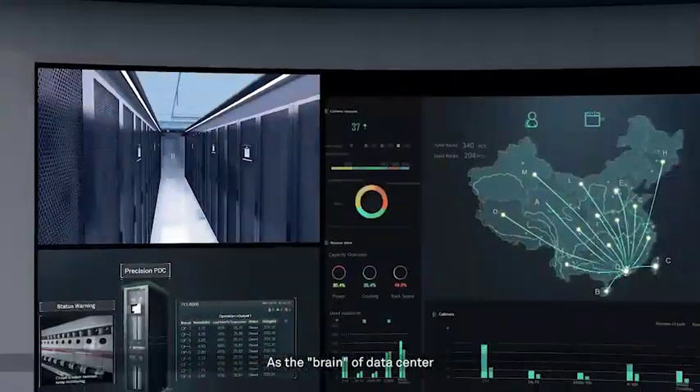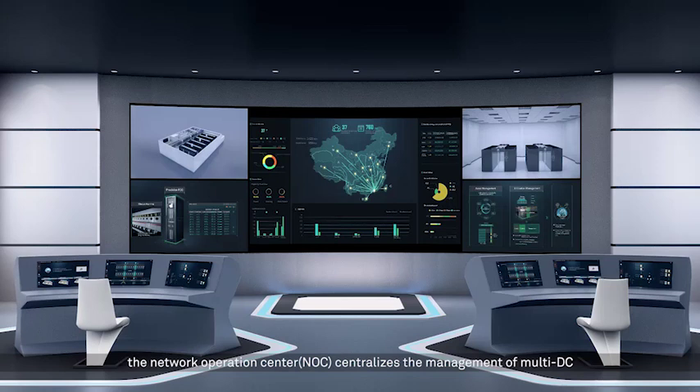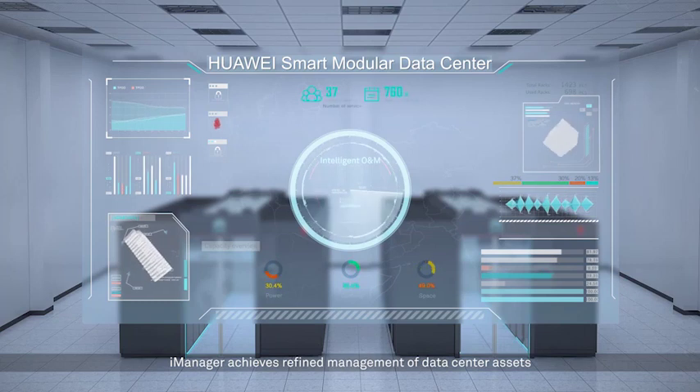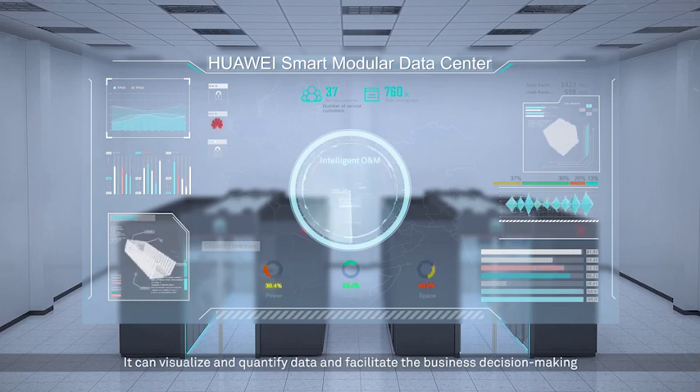As the brain of the data center, the Network Operation Center (NOC) centralizes the management of multi-DC deployments, greatly saving the manpower of operation and maintenance. iManager achieves refined management of data center assets — it can visualize and quantify data to facilitate business decision making.